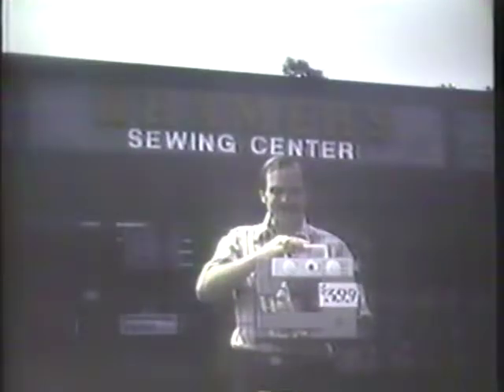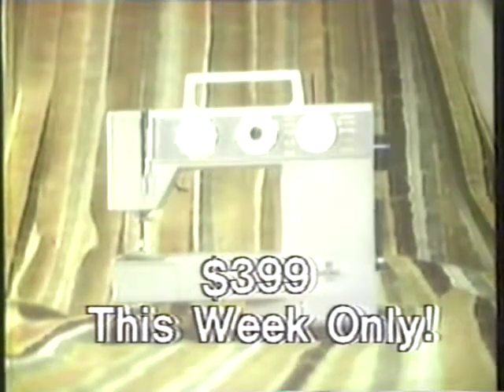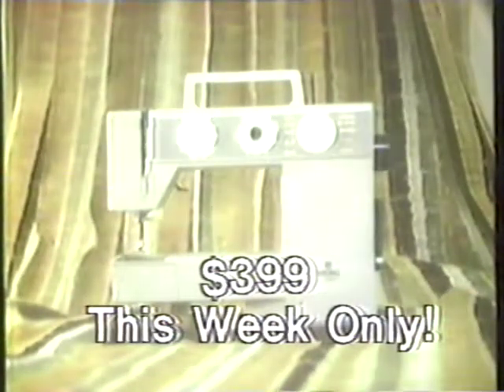Does your sewing machine give you tension headaches? Then come to Kramer's Sewing Centers and see the Viking 3310 on sale this week only for $399. End your tension problems forever with this new Viking. Priced at just $399, this Viking features permanent lubrication, automatic buttonholes, and a blind hem that's really blind. This week only, just $399.